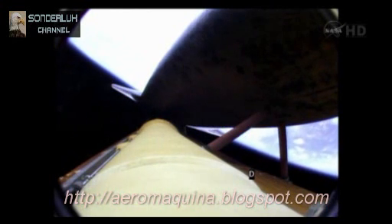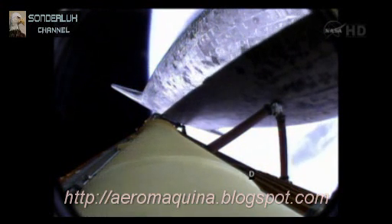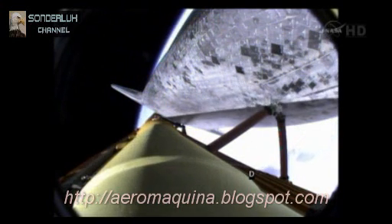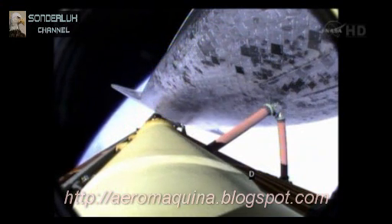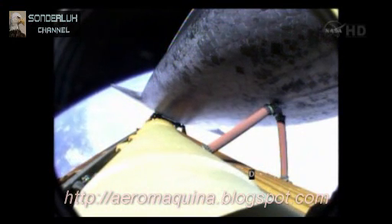Atlantis, single engine Ops 3. The guidance officer in Mission Control confirms that the computers are commanding the main engines to swivel. Single engine Zaragoza 104. We've rolled to a heads-up position now, providing better communications to the tracking and data relay satellite system as Atlantis heads uphill. Six minutes, 20 seconds into the flight.